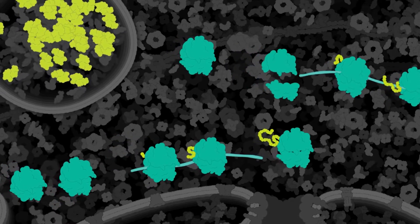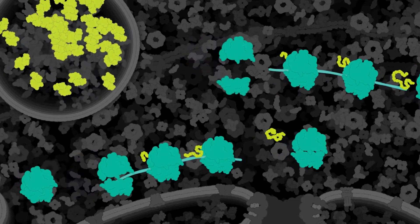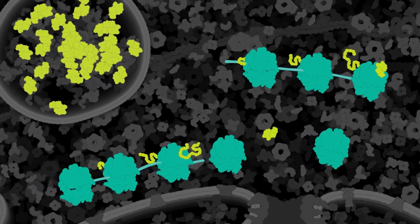When the ribosomes finish reading the mRNA, the proteins are released, and they fold into their final shape. The ribosomes can read the mRNA again to make even more luciferase.